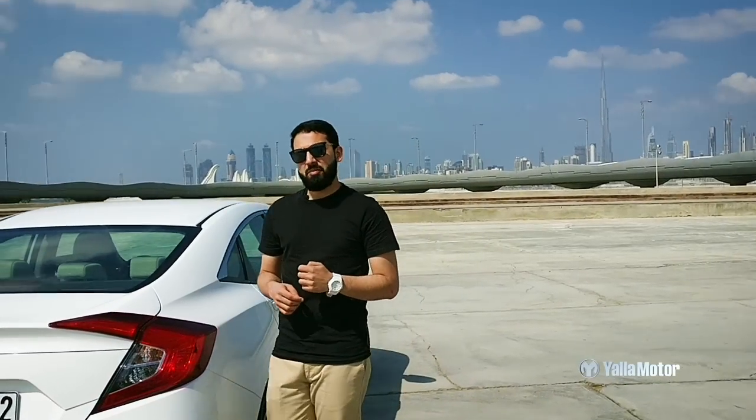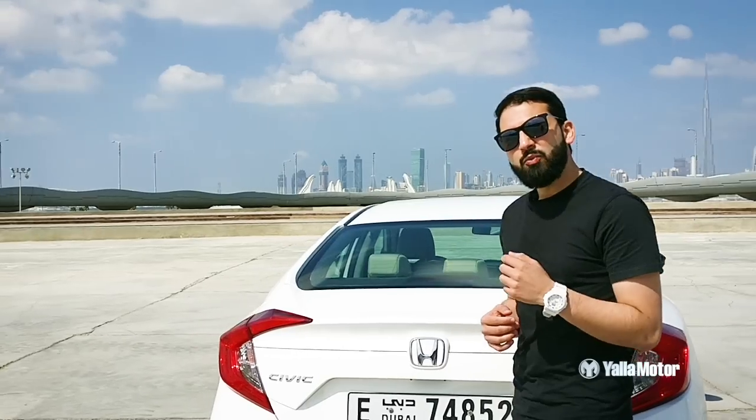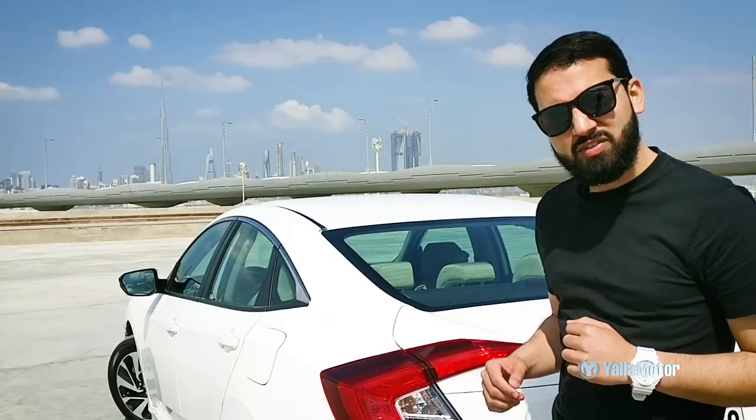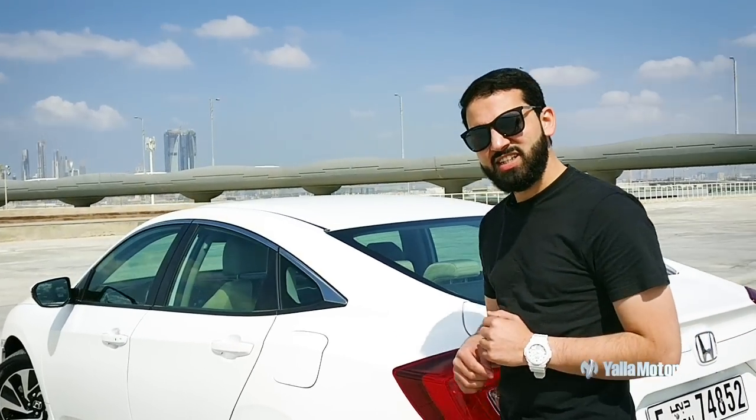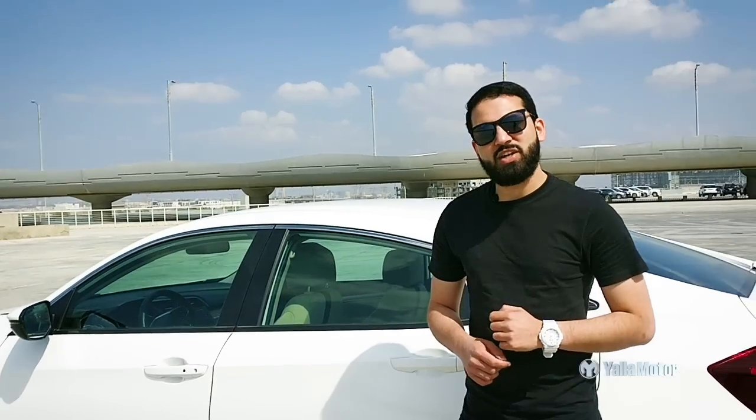Brave enough to experiment in a relatively uninteresting segment of the market and for making the Civic more affordable, the men and women at Honda definitely deserve a pat on the back — because the 2017 Honda Civic 1.6 litre offers phenomenal value for money. Thanks again for watching, this is Zaran with you from Yalla Motor; don't forget to subscribe to our Facebook, Twitter and Instagram. Thank you.